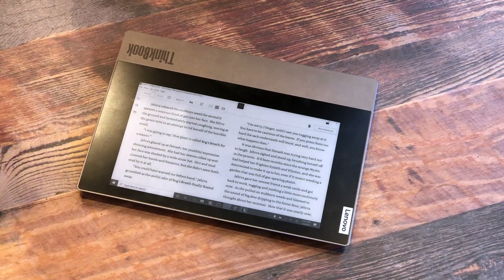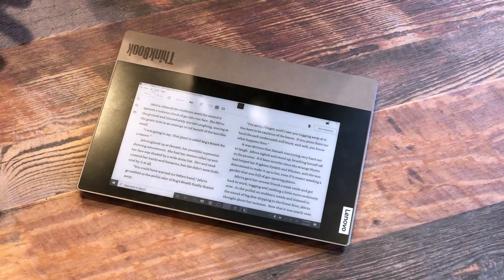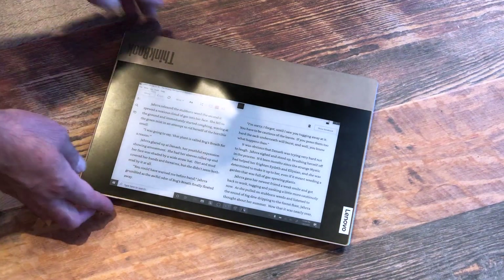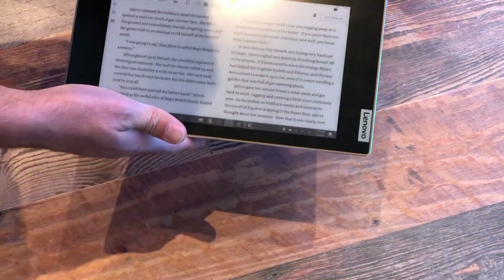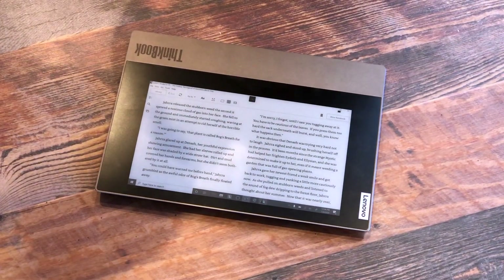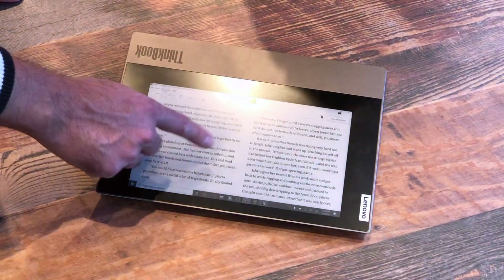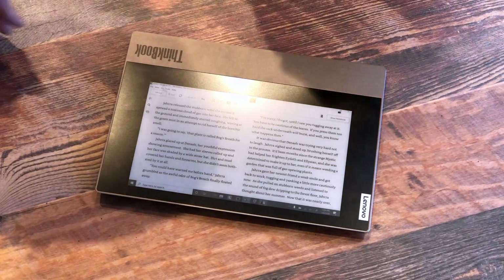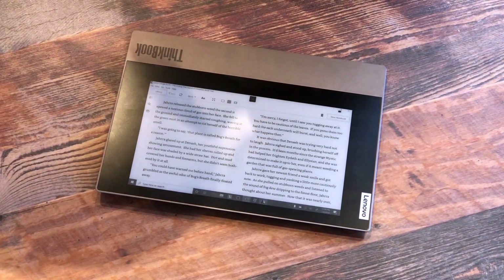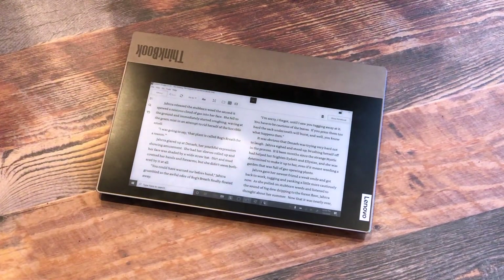That's a theme we've seen here at Lenovo at CES 2020 — you don't need multiple devices. You don't need your reader, tablet, phone, and a laptop. The fewer electronics the better these days. So if you're on a flight, running low on juice, and you don't have a charger at your seat, and you want to read some of your own titles rather than the five movies available, this is a really nice feature. You can get your full library from your Kindle or Amazon Reader app right here.